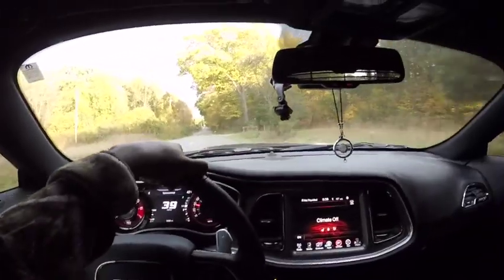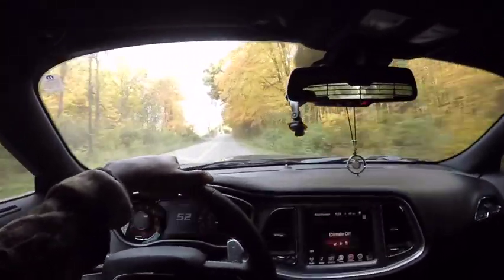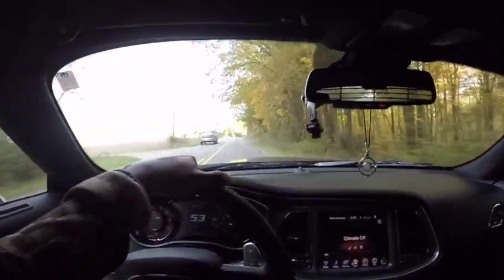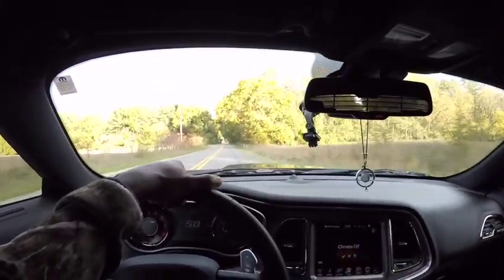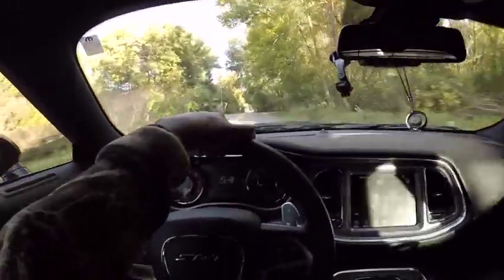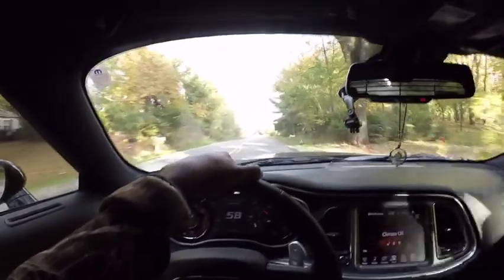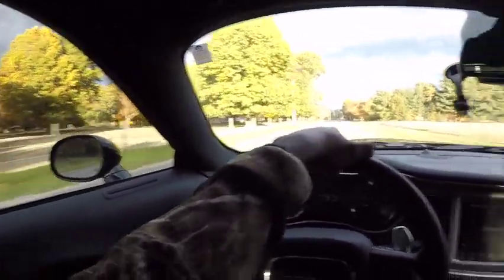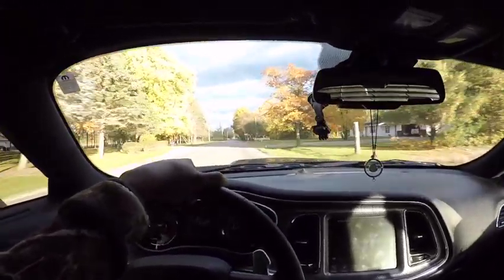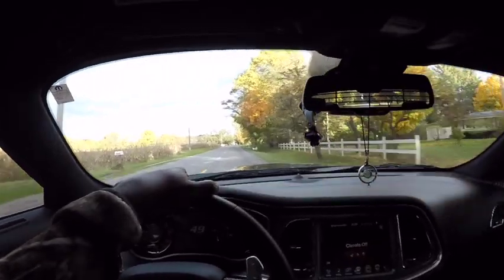Let's talk about the scat pack and why I think it's a better buy than a hellcat. The reason I think the scat pack is a better buy is because you can essentially use all the power. I can't use all the power in a hellcat, but in the scat pack you can, and be fairly safe with it if you really know what you're doing. You're gonna smoke those tires for sure, but when it comes to usable horsepower and putting the power down, I think the scat pack is better than a hellcat.